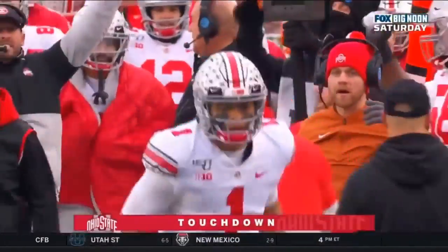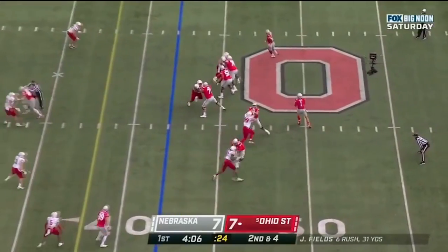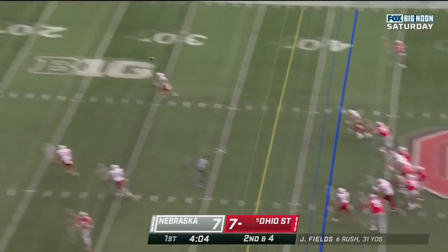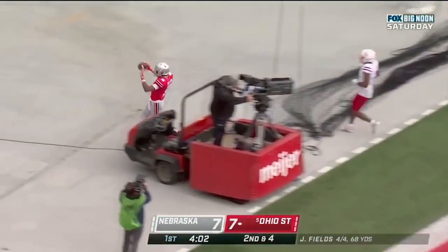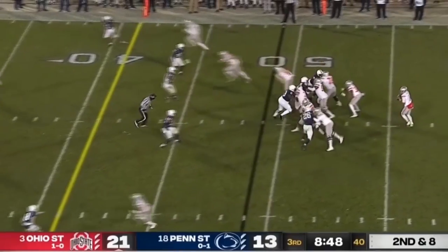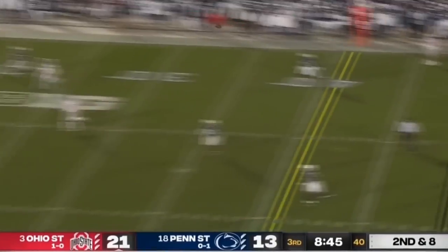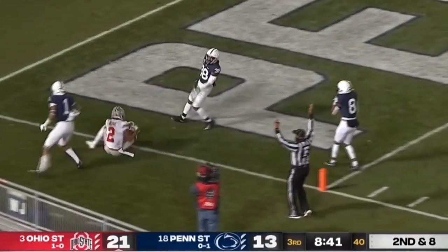Fields is going to hoist it in the air again — looks and cranks, sends it deep down the field for Wilson. Got it! Touchdown, Wilson — 42 yards from Justin Fields, in the third quarter. Fields fakes a pass, now cranks and goes deep down the left side near the 10-yard line, where a lunging catch is made for a touchdown. And it is Chris Olave once again the target — Michigan State.